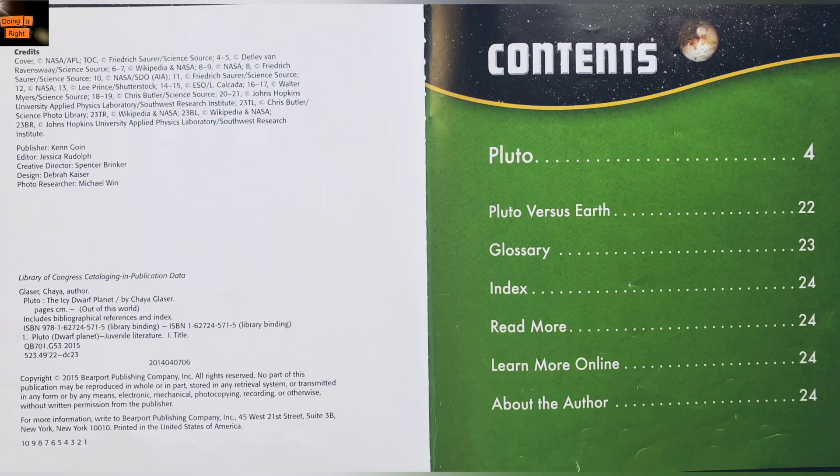Contents: Pluto. Pluto versus Earth. Glossary. Index.